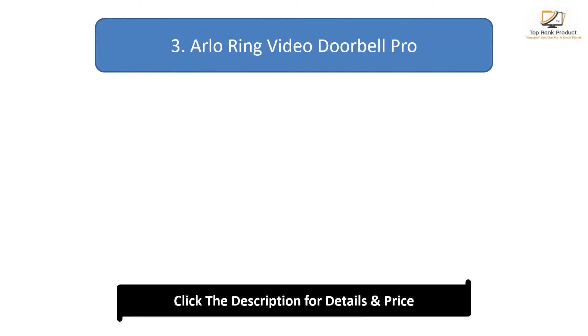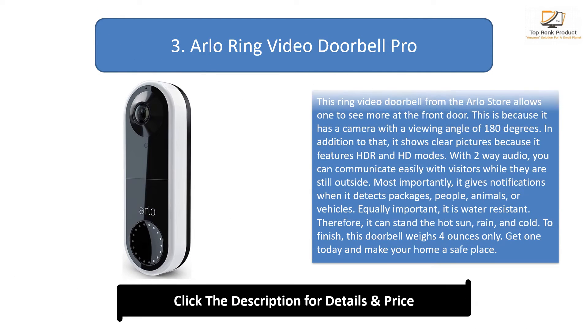Number 3: Arlo Ring Video Doorbell Pro. This Ring Video Doorbell from the Arlo store allows one to see more at the front door. This is because it has a camera with a viewing angle of 180 degrees. In addition to that, it shows clear pictures because it features HDR and HD modes. With 2-way audio, you can communicate easily with visitors while they are still outside.